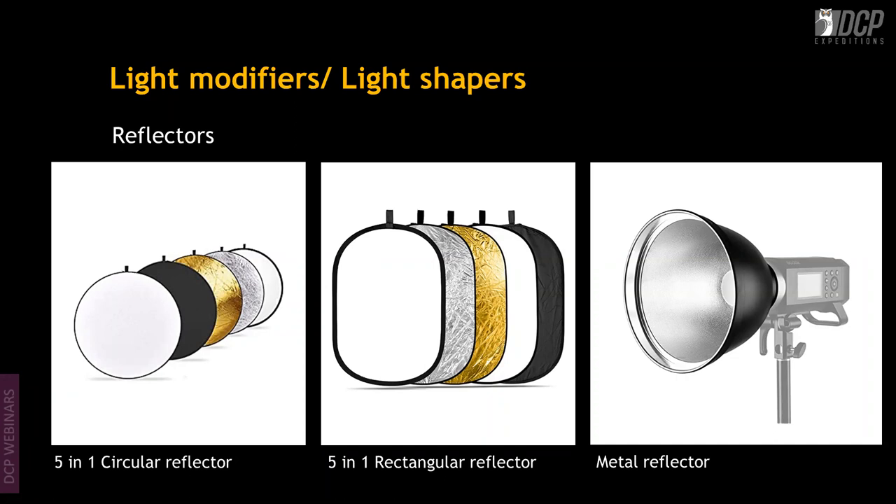Metal reflectors also come in different sizes and can be fitted with honeycomb grids — small plates that narrow the beam of light. Grids come in different degrees: 8, 12, 15, and 30 degrees. The higher the degree, the narrower the beam of light.